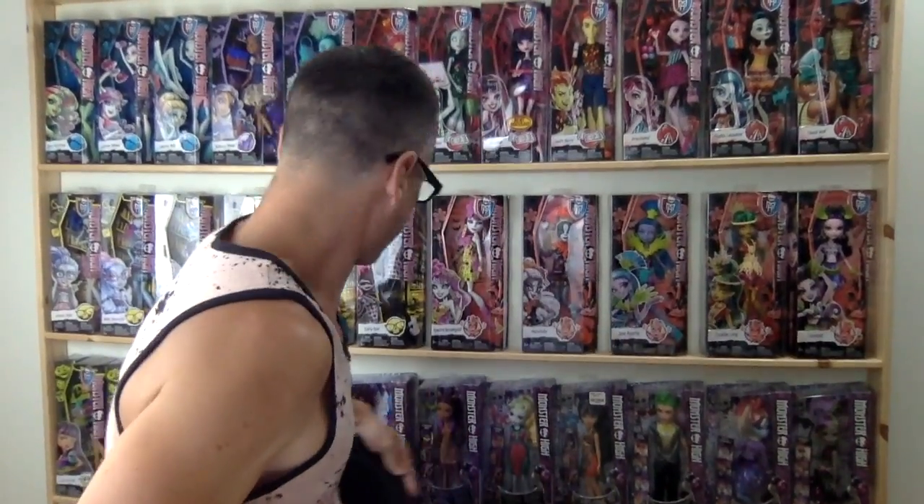They also did this with the Swimline series — they would reissue them in these boxes as well. I just love the presentation: the bright colors, the green and the black. Such a fun series. I'm not sure if they took away paint apps on those ones, but if they did, that's something I personally like.